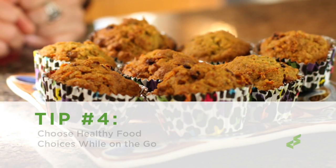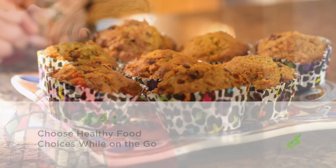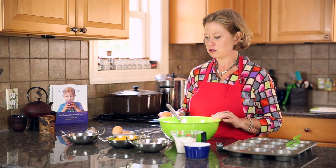Tip number four: choose healthy food choices while you're on the go. We're going to work on a really simple recipe here — our crustless popovers. It's a great take-along food when you're sitting waiting for appointments. It's got a lot of good nutrition in it, it's very kid-friendly and adult-friendly, and it comes together real fast.